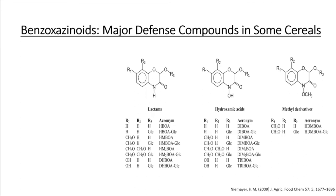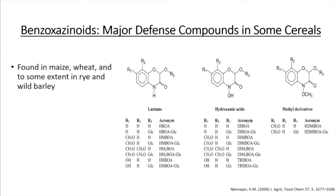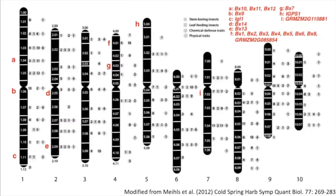Benzoxazinoids are found in maize, wheat, and to some extent in rye and barley, but they're not found in rice, oat, cultivated barley, or sorghum. They might play other roles within the plant, such as signaling. Here's where all the genes involved in the benzoxazinoid pathway are located on the 10 chromosomes in maize.